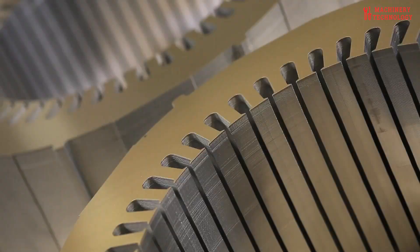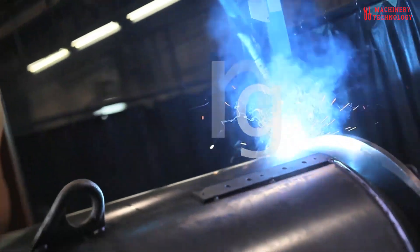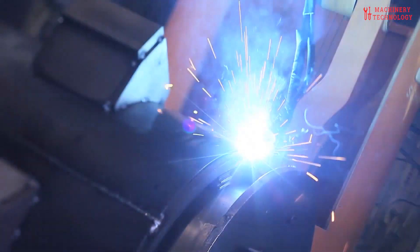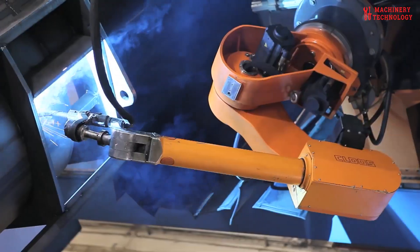The journey begins with the meticulous fabrication of the core components: the rotor and stator. These essential elements are crafted to tolerances that defy the human eye, using precision machining techniques and high-grade materials. The resulting components must possess exceptional strength, durability, and efficiency to meet the demands of their intended applications.